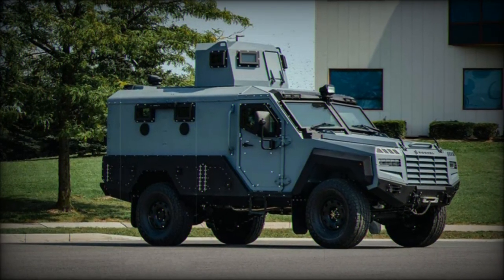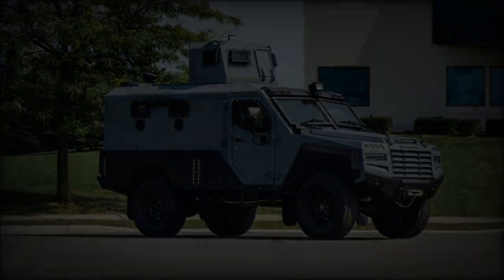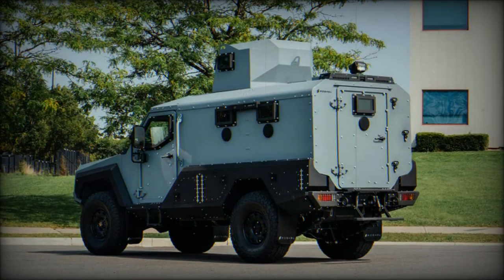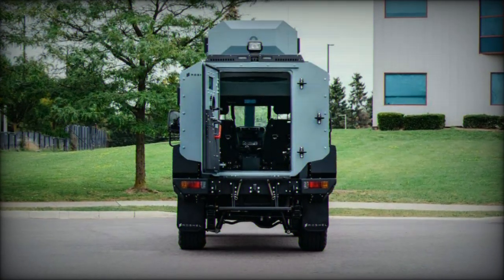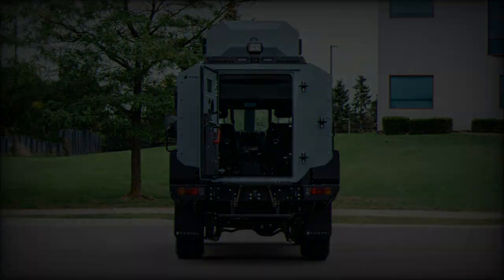The APC is designed for rapid deployment, being transportable via standard C containers and capable of being airlifted by CH-47 Chinook and C-130 Hercules aircraft. These features allow the vehicle to be deployed swiftly in a variety of international operations. It can also run on high sulfur diesel, making it highly reliable in regions with poor fuel quality.